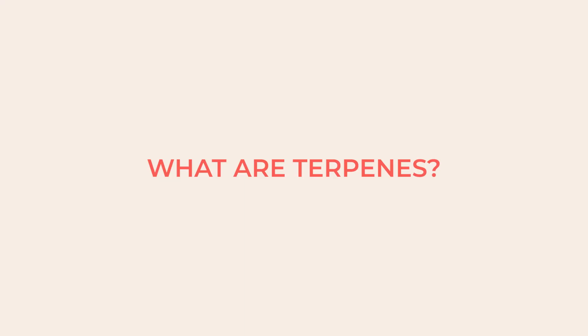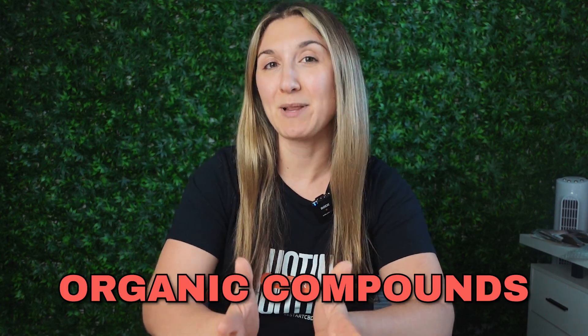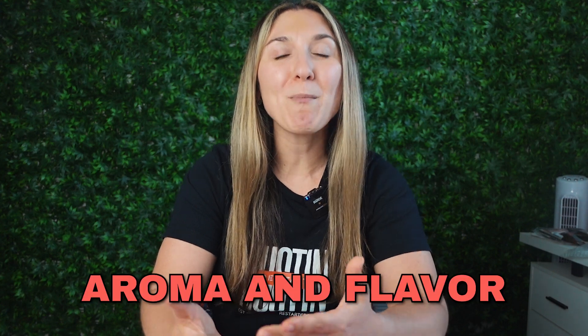First, let's address the question: what are terpenes? Simply put, terpenes are organic compounds produced by a variety of plants, including cannabis. They're what give plants their distinct aroma and flavor.